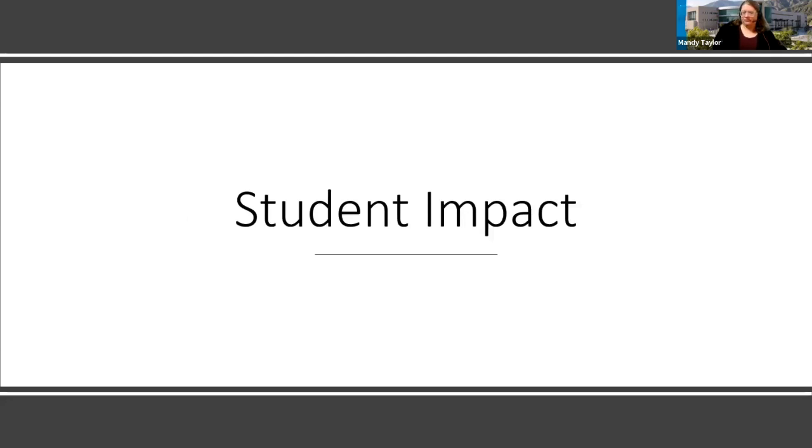I'll turn time back to Mauricio to talk about the potential student impact of this course. Thank you, Mandy. As mentioned earlier, we recognize the indirect impact we have on students. The feedback we have to support what Mandy shared about participants comes from what students have said. Some of the things we've heard from faculty sharing their implementation of the tools — what they learned in our course and put into their courses — comes from student responses.